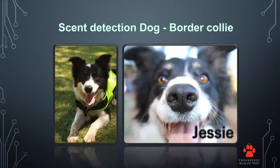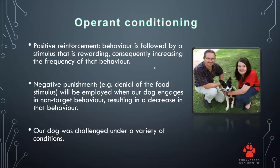This is where our scent detection dog, the Border Collie Jesse, came into the mix. The methods we used was operant conditioning. Basically, if Jesse would find the target scent, she would get rewarded by either a treat or a toy. If she indicated on a non-target scent, we would simply not give the reward. We would also train the dog under different challenges and various environmental conditions.